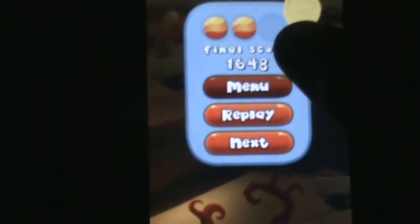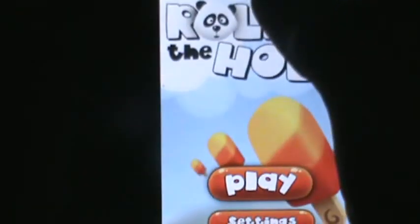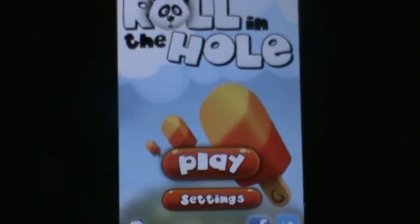And that's the app review for Rolling the Hole. The link to this app will be in the description. If you guys found this app review helpful please give me a thumbs up and subscribe to my channel for more videos to come. See ya!